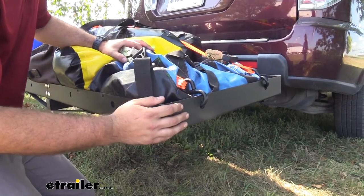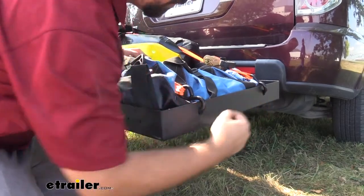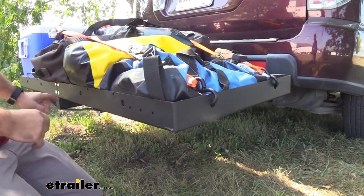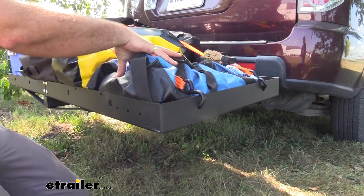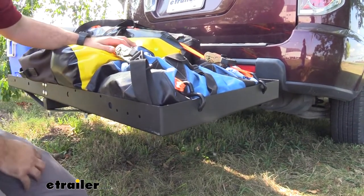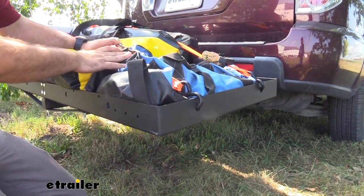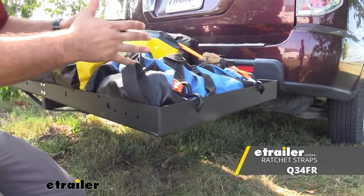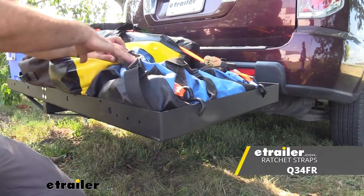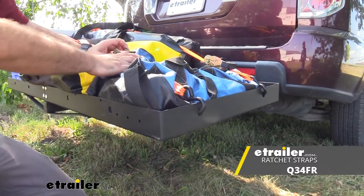Another nice feature of the cargo carrier is the number of tie-down points on the rack itself. That's going to allow you to strap down whatever you may put on here, even if items are kind of odd-shaped. I recommend using ratcheting straps — that's going to really cinch things down and hold them in place while you're driving. If you don't have these, we do carry ratcheting straps here at eTrailer.